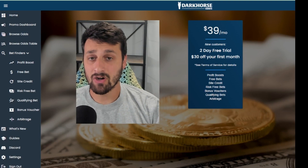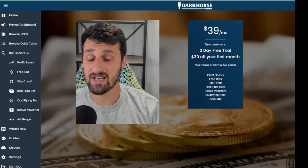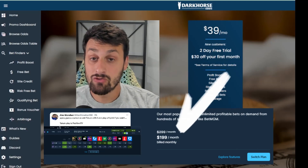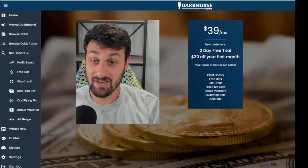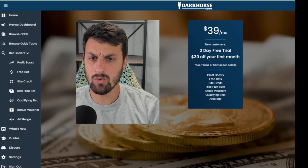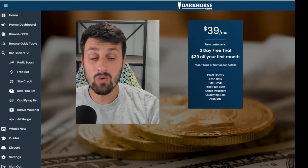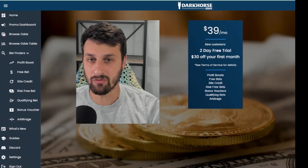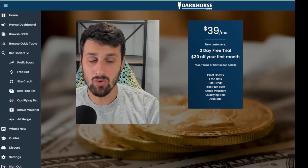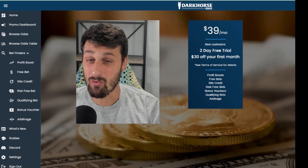Before we get into my favorite features, let me answer the question everyone has: how much does this cost? It's $39 a month. Compare that to the competitor, Odds Jam, which costs $200. I have nothing bad to say about Odds Jam — it's a good service — however, it's for two different markets. Dark Horse targets the audience who wants to make a for-sure profit and is okay with taking small wins they can compound and build over time, whereas Odds Jam targets more risk-tolerant people who want to positive EV bet and wager large sums of money.